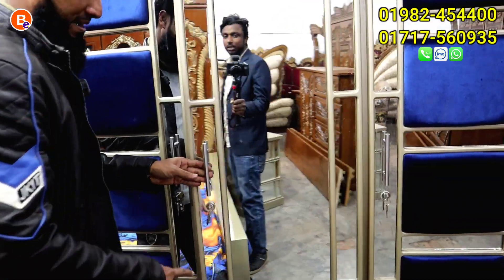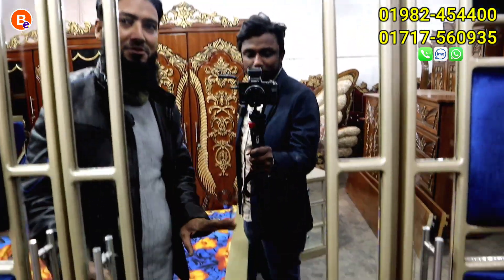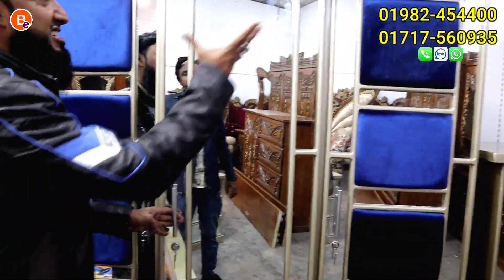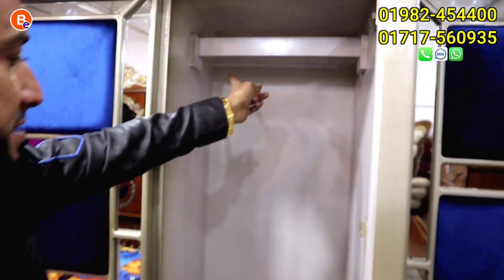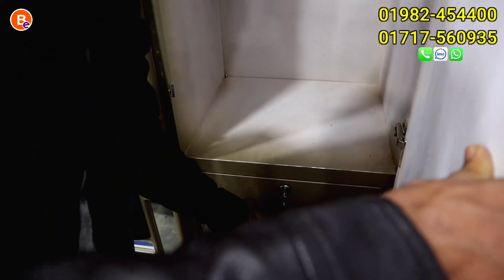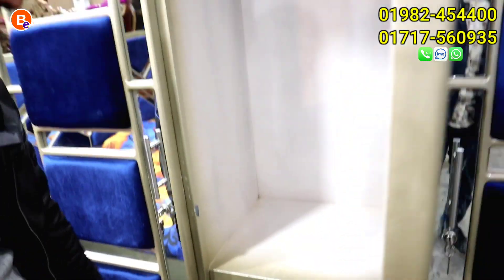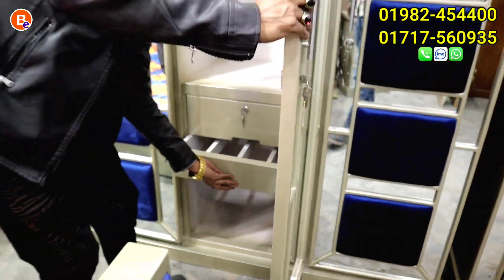What do you have to do with the mirror? The mirror is the mirror. It's a beautiful image. You can set up the image. The mirror is light. The light is the colour.